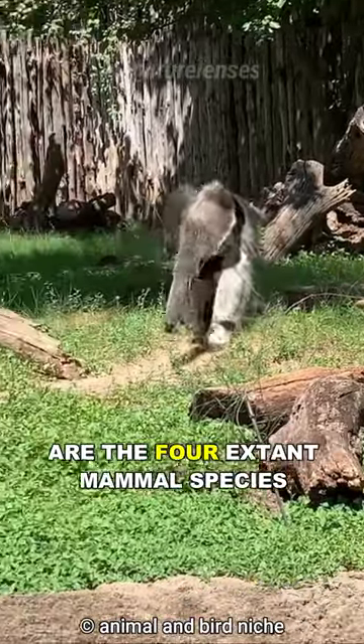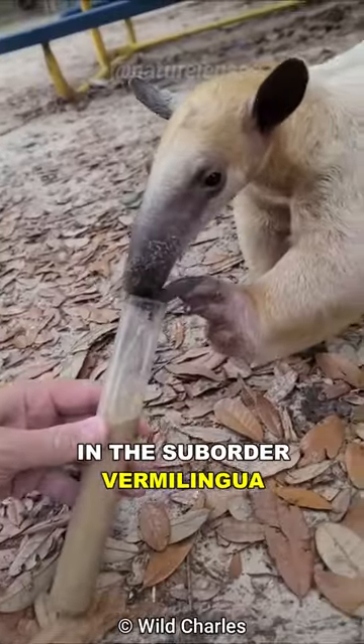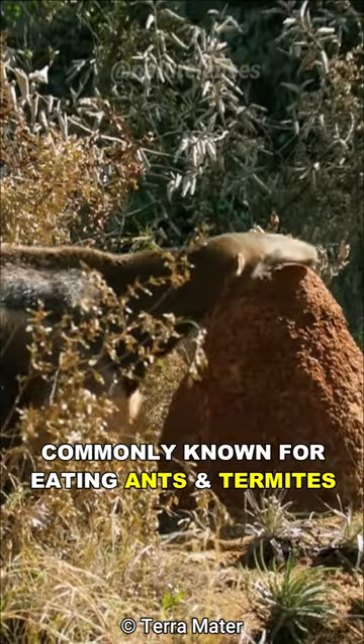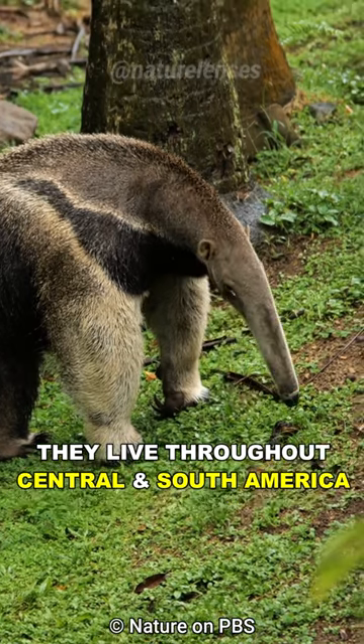Anteaters are the four extant mammal species in the suborder Vermilingua, meaning the worm tongue, commonly known for eating ants and termites.